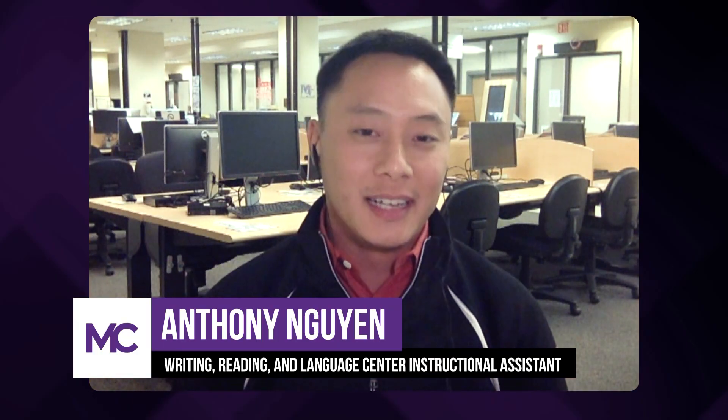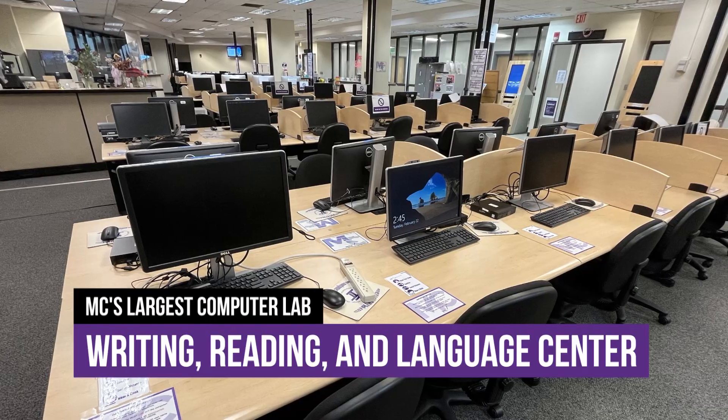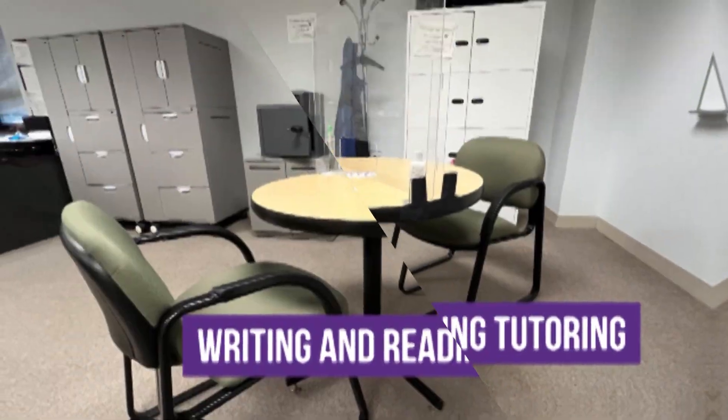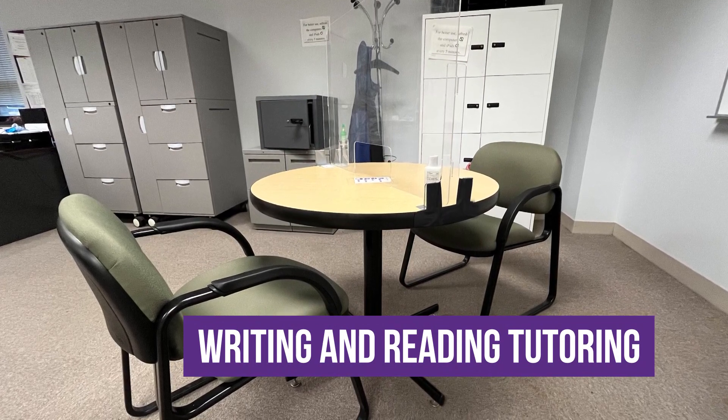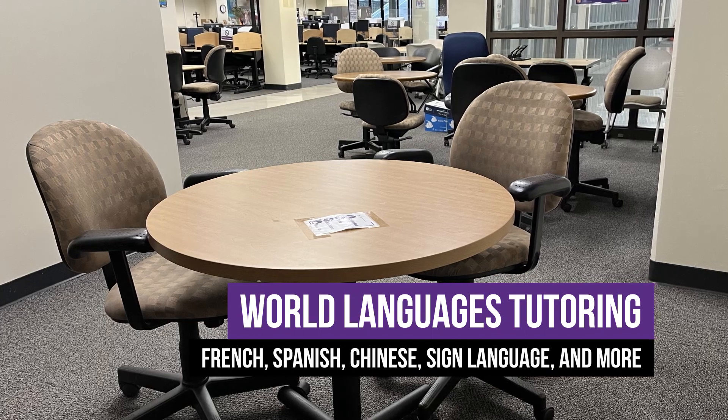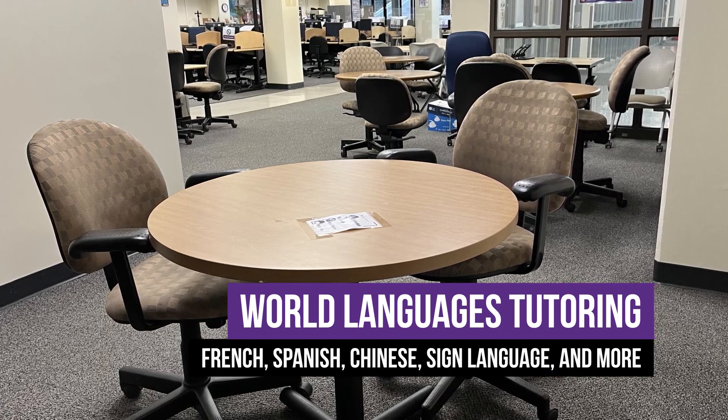So this is the Writing, Reading, and Language Center, and we are the largest computer lab out of all three campuses. We offer different tutoring services such as writing and reading, and world languages such as French, Spanish, Chinese, and American Sign Language, just to name a few.